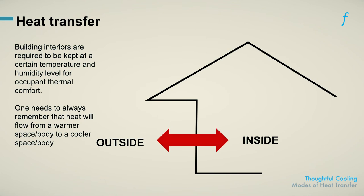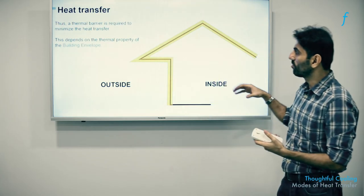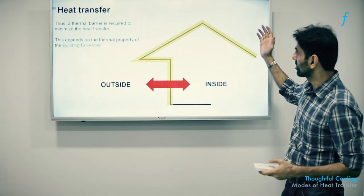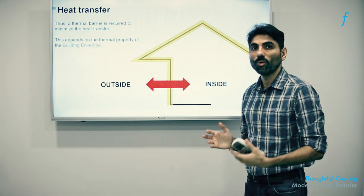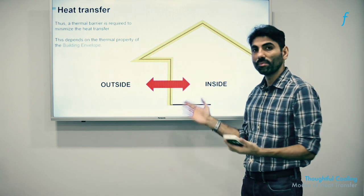Let's look at certain processes or design features that could be embedded in the building envelope or the skin of the building to promote or impede this heat transfer process. For instance, a selective thermal barrier — one that allows heat to come in when it is advantageous and prevents heat from coming in when it is disadvantageous — would serve the purpose of promoting or impeding heat transfer.